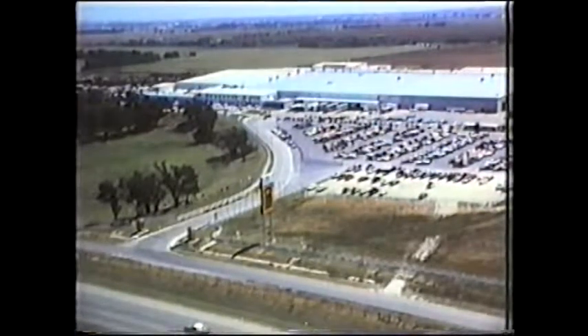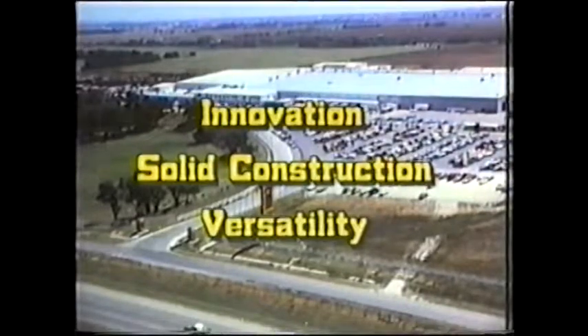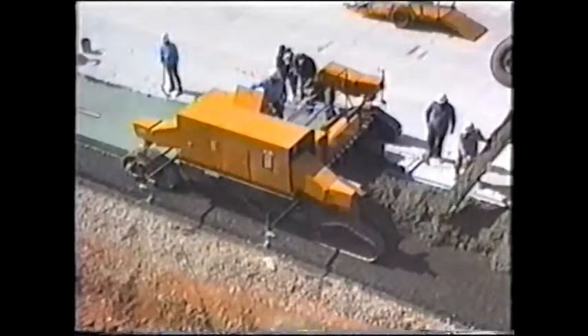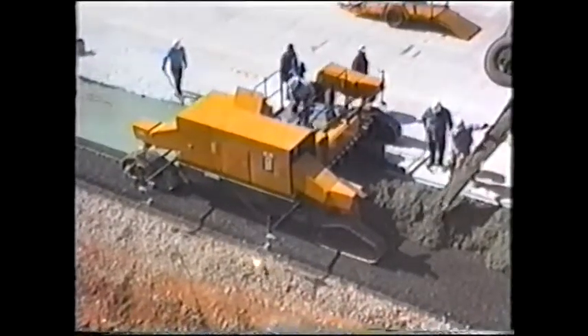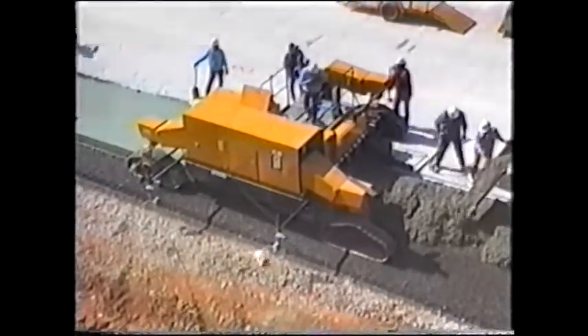CMI Corporation has a reputation for innovation, solid construction, and versatility. The new Challenger 2000 not only lives up to this reputation, but establishes a new high in versatility.